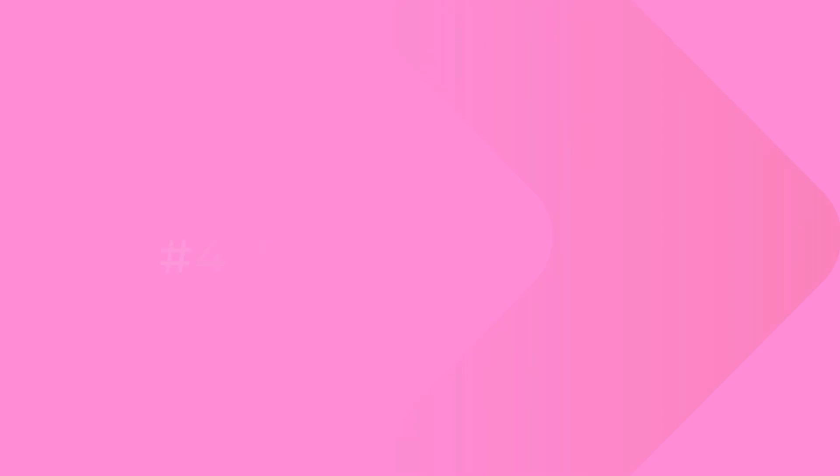Back to the list. Number four: Zoho Books. Zoho Books is known for its automation. It ties perfectly with the rest of the Zoho suite, so it's a great fit for Zoho users. There's a free plan and paid plans that go all the way to $275 a month, depending on business needs.